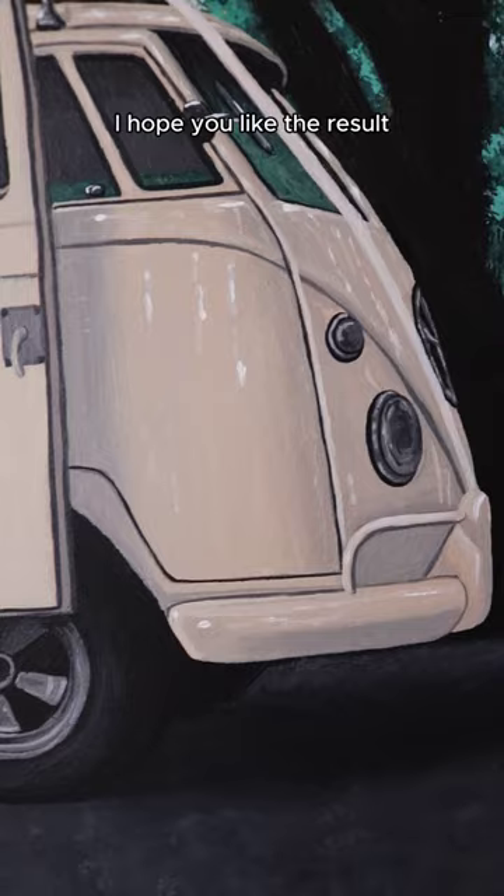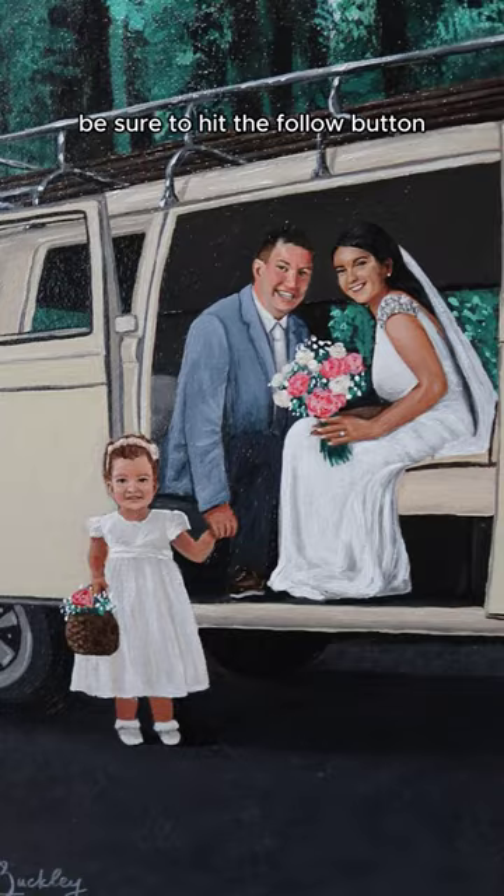I hope you like the results, and to see more of my work be sure to hit the follow button. Here's a photo of the final result and a close up.